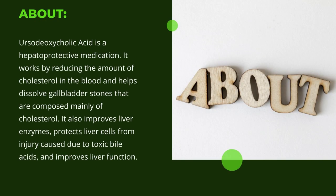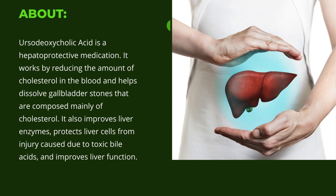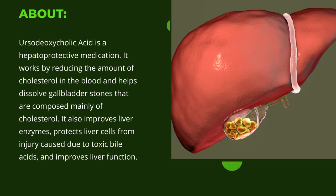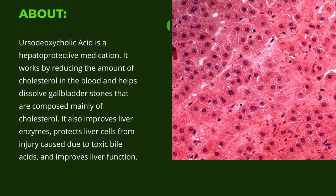Ursodeoxycholic Acid is a hepatoprotective medication. It works by reducing the amount of cholesterol in the blood and helps dissolve gallbladder stones that are composed mainly of cholesterol. It also improves liver enzymes, protects liver cells from injury caused due to toxic bile acids, and improves liver function.